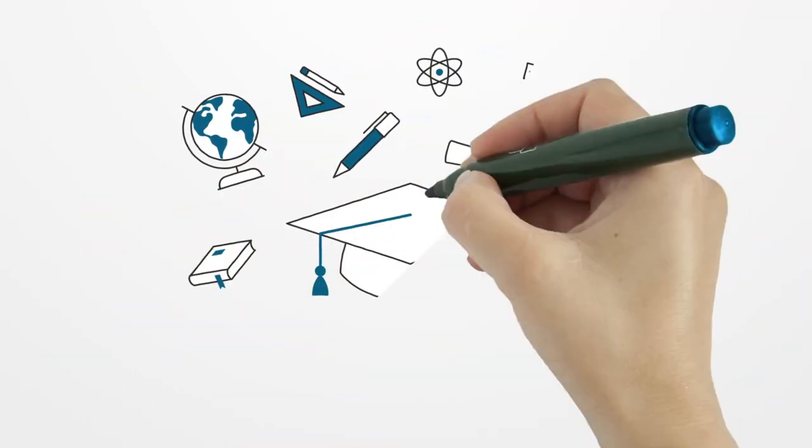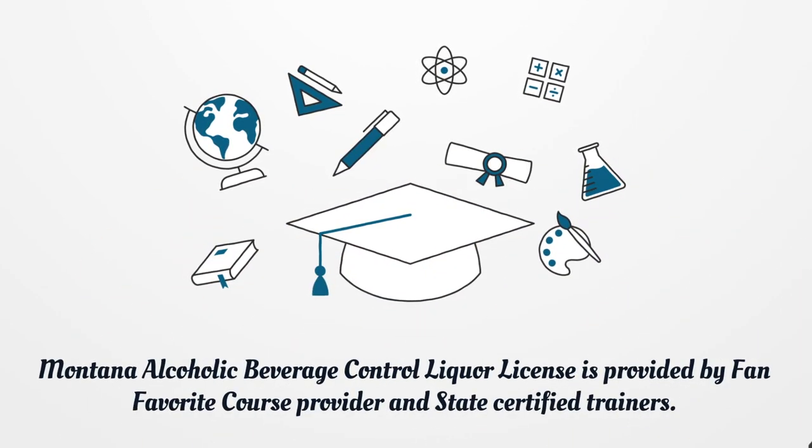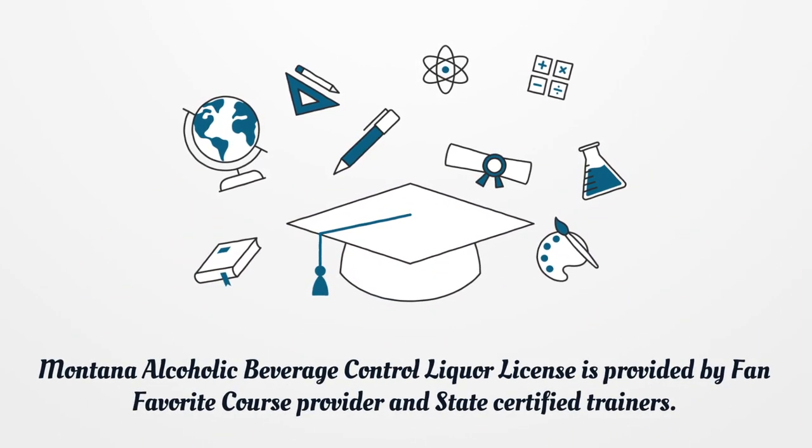Montana alcoholic beverage control liquor license is provided by a fan-favorite course provider and state-certified trainers.